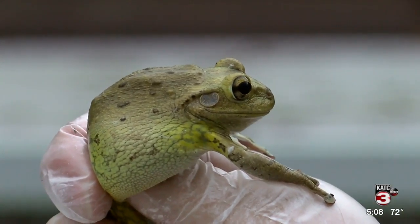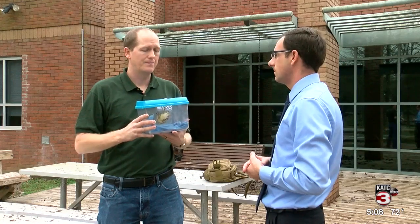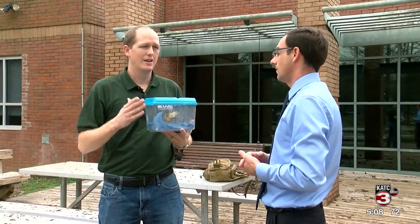The best thing to do if you think you see one is to take a picture and email it to the Wetland Center for them to identify and capture. Reporting in Lafayette, Eric Zernick, KTC TV3.